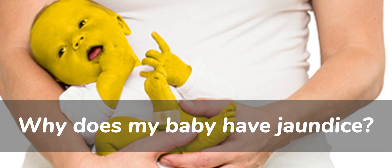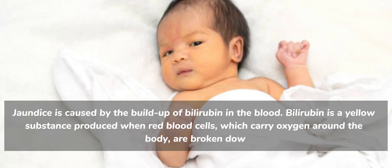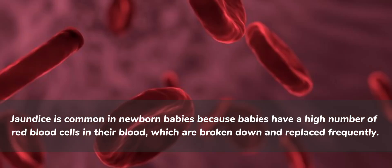Why does my baby have jaundice? Jaundice is caused by the buildup of bilirubin in the blood. Bilirubin is a yellow substance produced when red blood cells, which carry oxygen around the body, are broken down. Jaundice is common in newborn babies because babies have a high number of red blood cells in their blood, which are broken down and replaced frequently.